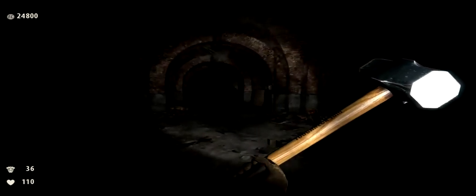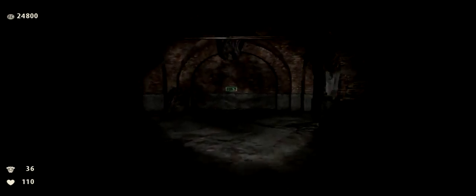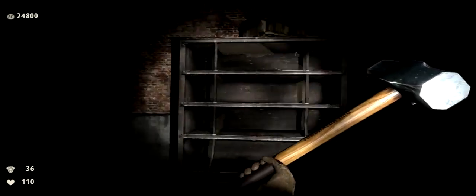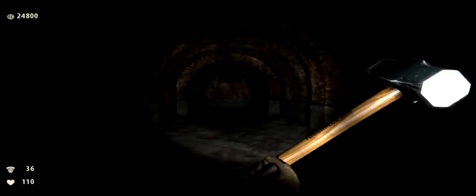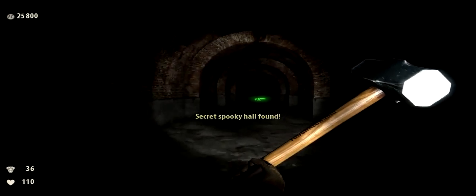When you go through this hall, you can see it saves because there's an interesting encounter possible. But there is a bookshelf here, and then there's a hallway. Now we have the secret spooky hall found.